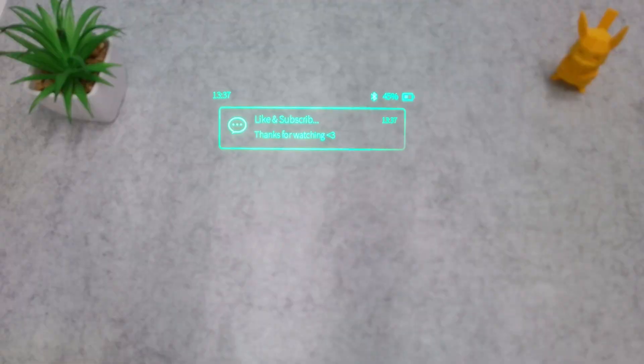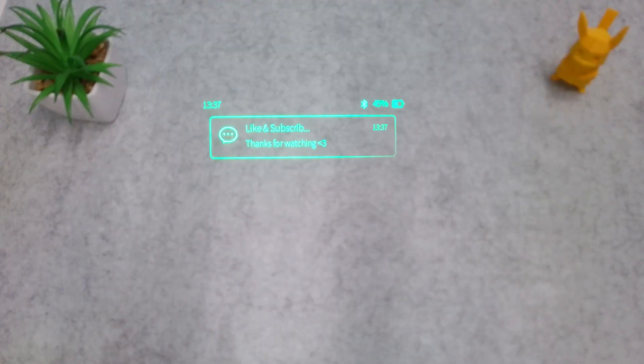The glasses also display notifications — so that's text messages, phone calls, and even messages from other apps like WhatsApp. It won't necessarily display the whole message, but it will display a portion of it so you get an idea of what the message is about, which gives you the choice to check your phone for the full message or answer the call because you can see who's calling.